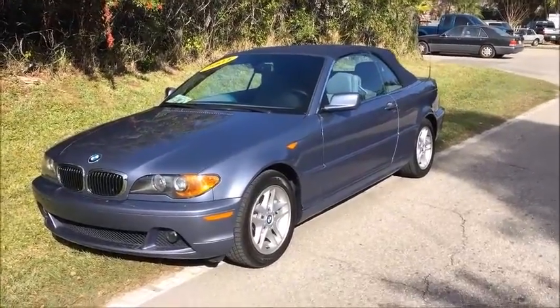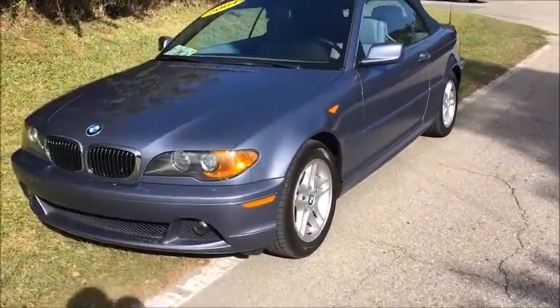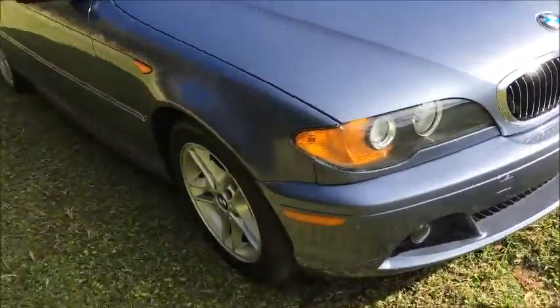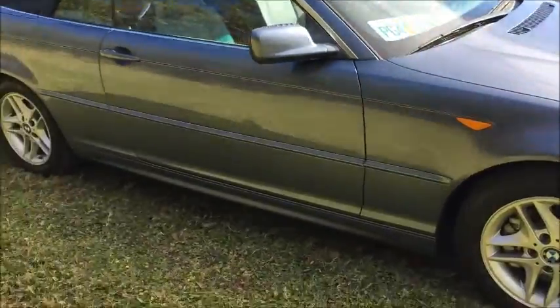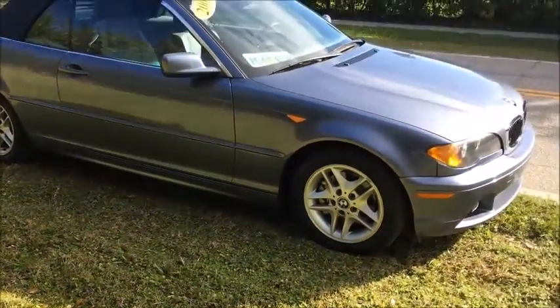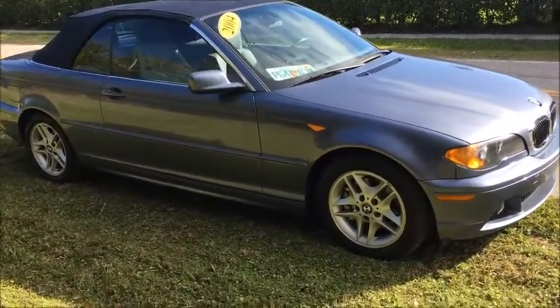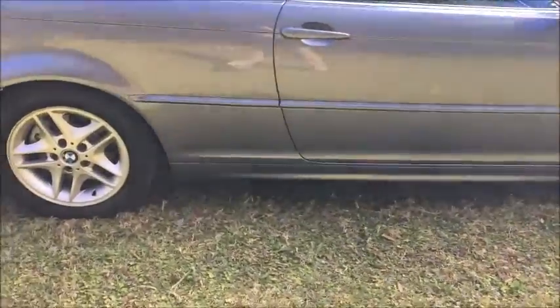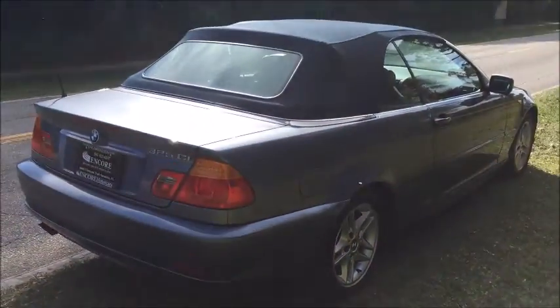Hello everybody, my name is Dan from Encore Motorcars. We're going to take a quick walk around this 2004 BMW 3 Series convertible. Let's take a look at it from all angles and I'll tell you a little bit about what I know to show the condition on it. It has 77,000 miles on the car and it's in really good condition.